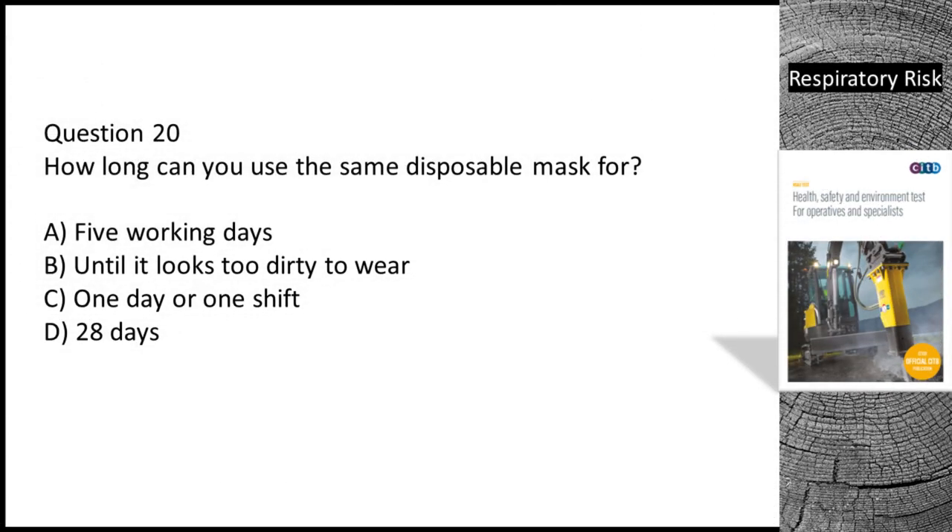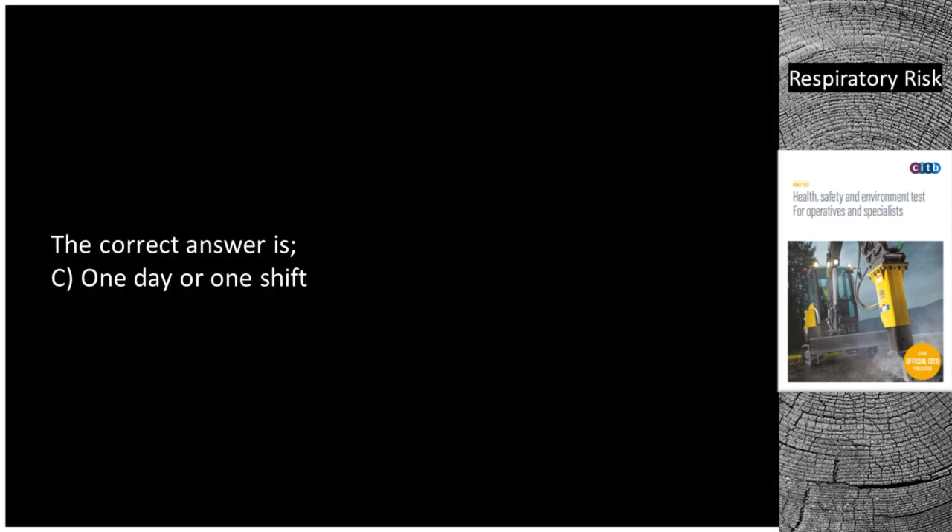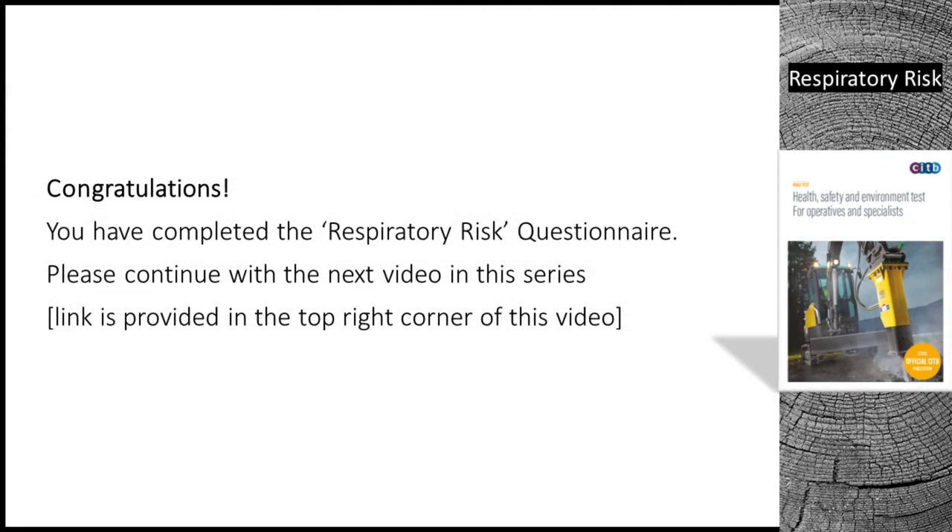Question 20. How long can you use the same disposable mask for? A. Five working days. B. Until it looks too dirty to wear. C. One day or one shift. D. 28 days. The correct answer is C — one day or one shift. Congratulations, you have completed the respiratory risk questionnaire. Please continue with the next video in this series — the link is provided in the top right corner of this video.